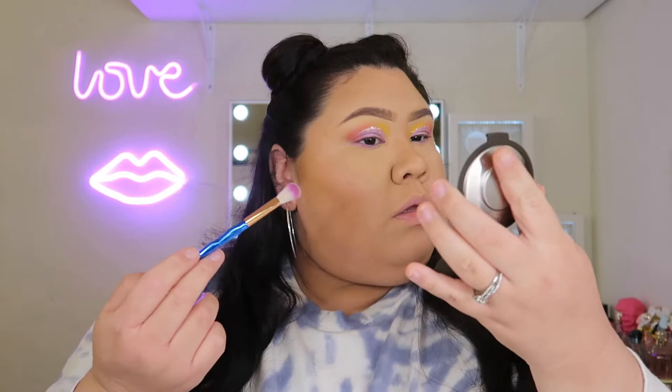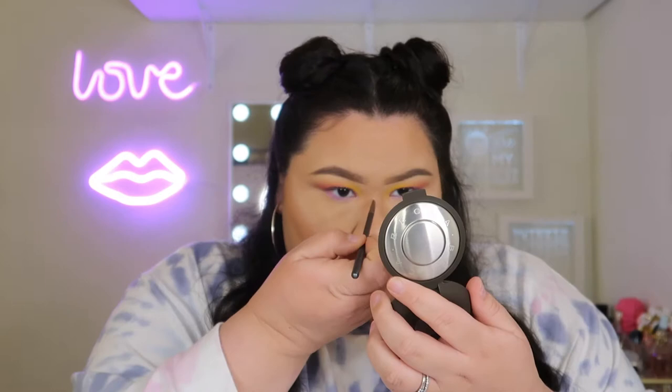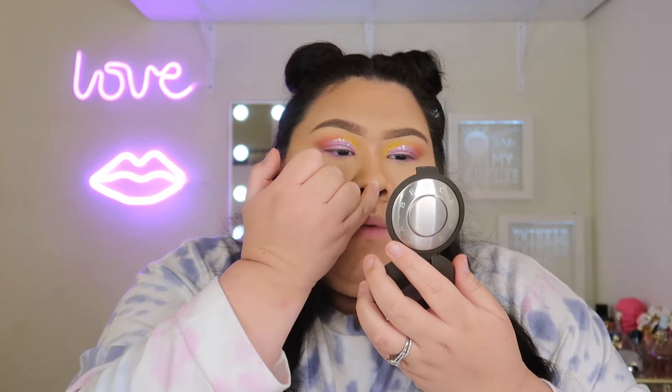I need a highlighter, so I'm going to go in with Becca in Moonstone. Let me set my face with Urban Decay setting spray for oil control — it works really well. Now I'll highlight. I popped on some lashes and threw on some bottom eyeliner because it needed a little something extra, then coated my bottom lashes.